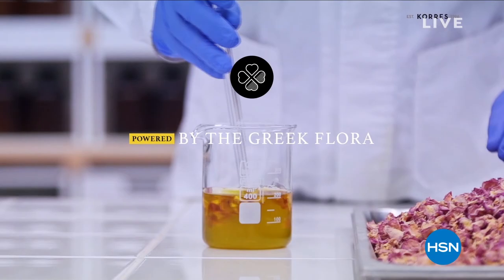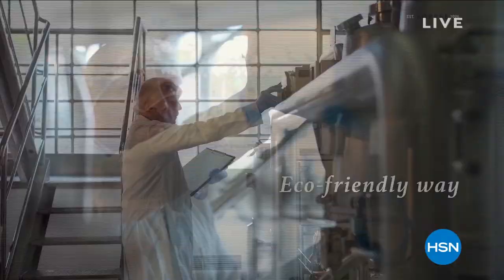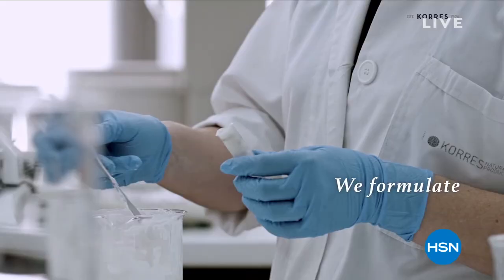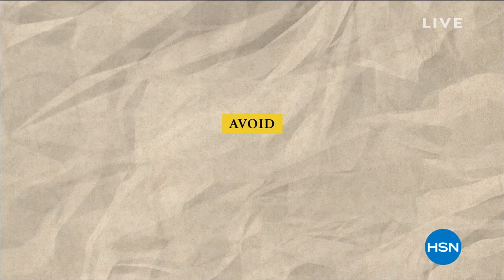Powered by the Greek flora, Chores utilizes the help of plant scientists to harness a wealth of plant species that exists only in Greece. We handpick our Greek botanicals and extract them in-house in an eco-friendly way. We formulate in our own labs, performing hundreds of tests for up to 36 months for every single formula. We avoid harsh chemicals, and we have been doing so for over 20 years.